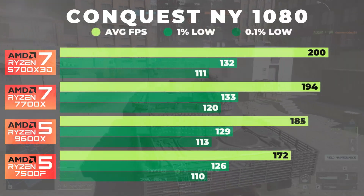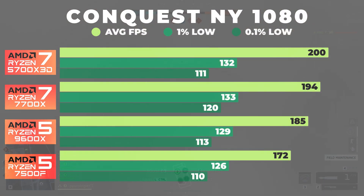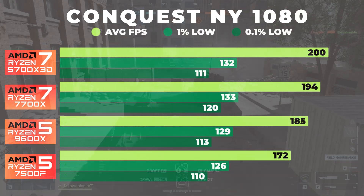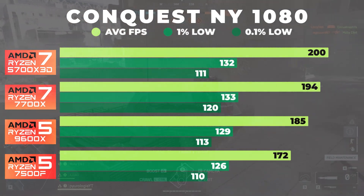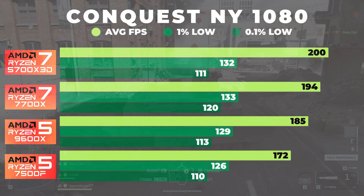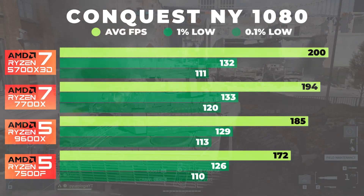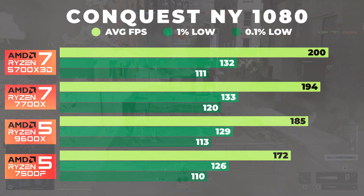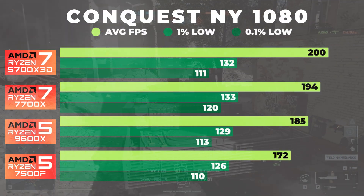So here's how everything shook out. Starting at 1080, the 7500F gave a solid baseline with a 172 FPS average, 126 FPS 1% lows, and 110 FPS 0.1% lows. From there, the 9600X delivers about an 8% improvement in average FPS sitting at around 185, while the 7700X stepped up to 194 FPS, about a 13% gain over the 7500F. At the top, the 5700X 3D reaches 200 FPS, which is around 16% faster than the 7500F and just about 3% ahead of the 7700X.